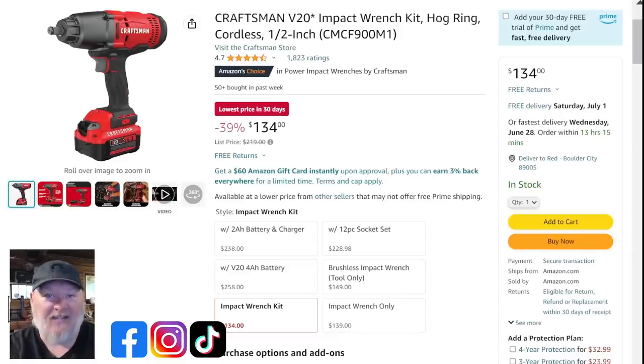Now look at this — we've got the full hog-ring impact wrench. This is a big one, but it's still only light to mid torque — not a serious one, but it'll take tires off and do basic work. It's on the larger side, more for DIY use. At $134 you're getting the four amp hour battery, the charger, and the tool. That's a sweet price for all of that.